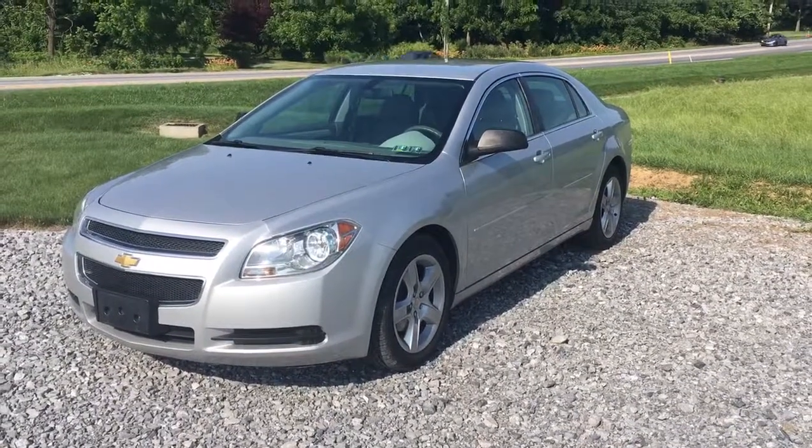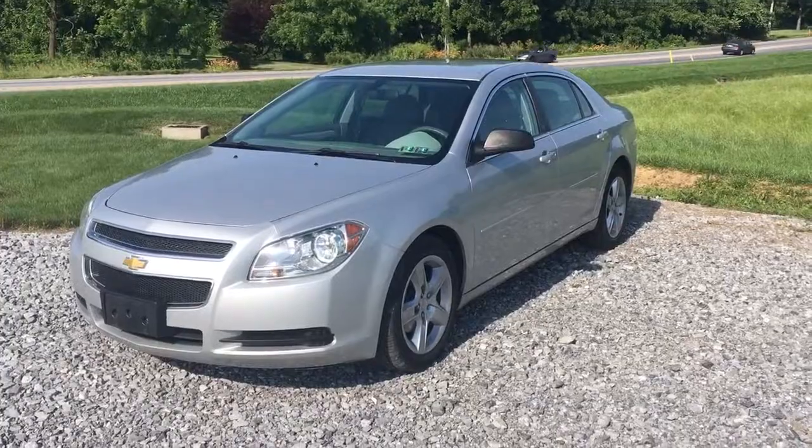Hi everybody, it's Vince Purchase from RideSmart Auto, home of 500 amazing customer reviews and on-the-spot financing.